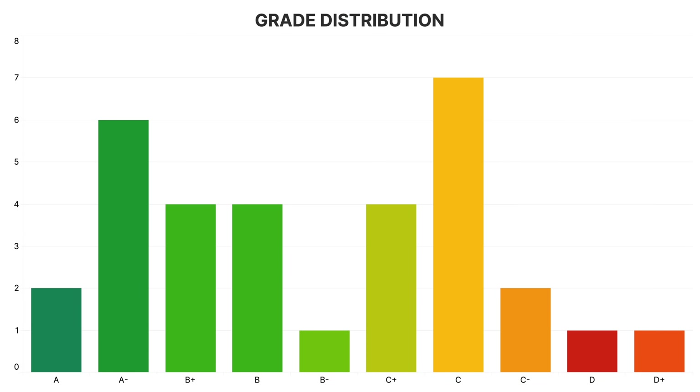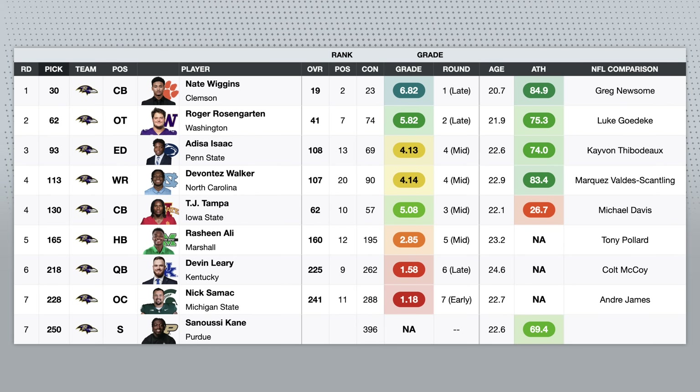In this video, we're breaking down every draft class in the AFC North and giving each team a letter grade, starting with the Baltimore Ravens, who I think knocked their first two picks out of the park.